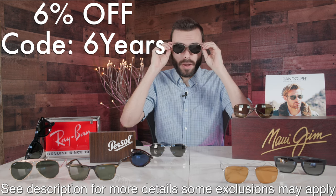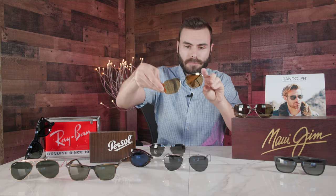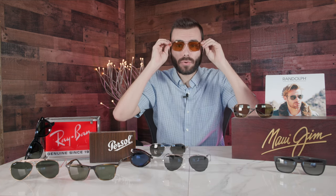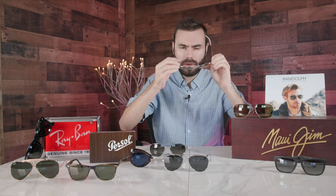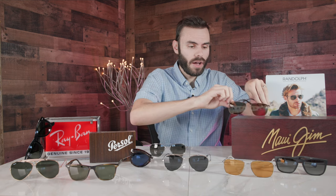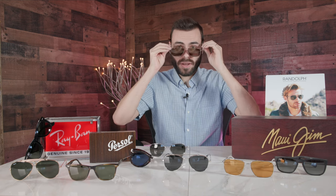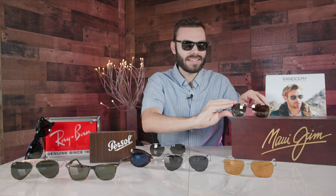Some of my absolute favorites already on the website are the Oliver Peoples Rickson — made out of titanium, extremely lightweight, and they look really good. I also love the Oliver Peoples Clifton with polarized category two amber lenses, which look really classy as well. We also have Maui Jim sunglasses, including the Halewea and the Longitude, which look really clean and nice.